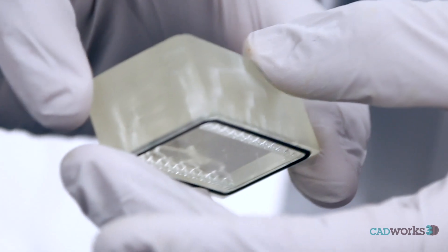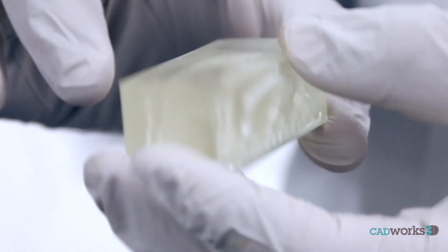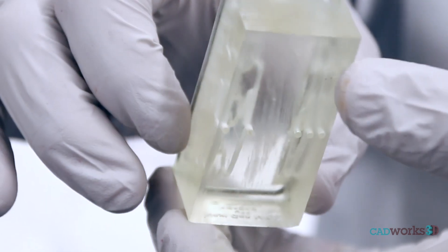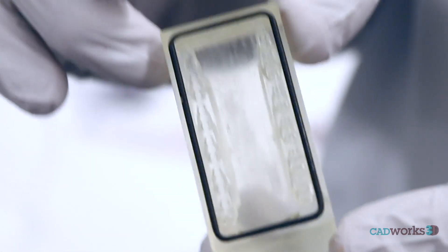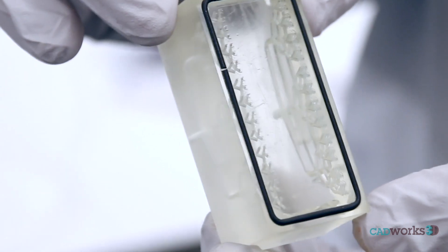And this is the outcome of that, where we have a 3D printed device with a manifold system designed within, such that you have a common inlet for the cell sample and for the outlet populations. They get split into 16 different branches to be able to be sorted within the next generation mix chip.